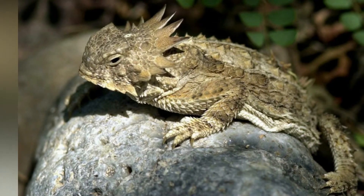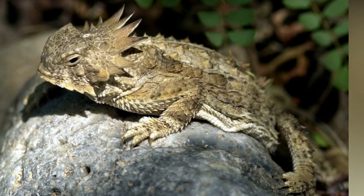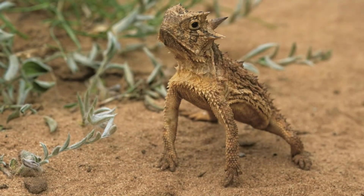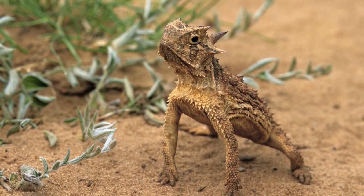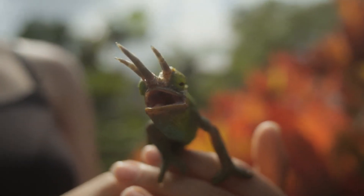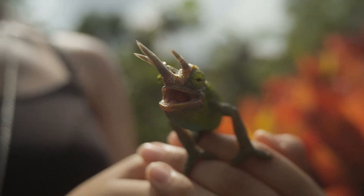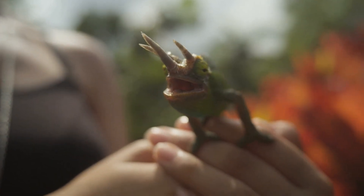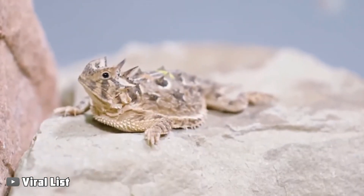Horned lizards are particularly excellent at distinguishing between the many types of predators that threaten them. When challenged by a whipsnake, which aggressively seeks its victim, it will stay quiet and blend in. Yet when confronted by a rattlesnake, which waits for its prey to come near enough, it will flee for its life. This lizard is able to choose the best course of action in every given situation, and despite the fact that it does not always succeed in protecting its life, this skill significantly improves its odds of surviving.